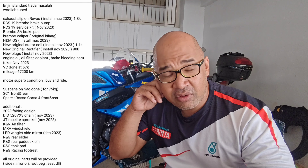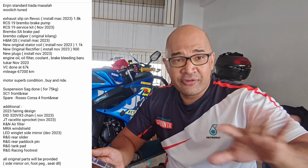Then there's the new original stator coil, new original rectifier, new plugs, engine oil, oil filter, coolant, and brake bleeding — all changed November 2023. Valve clearance was done at 67,000km and the current mileage is 67,200km. The maintenance was done about 3-4 months ago. Really, when I got this bike I don't need to think about it too much — just ride it for a couple of months then get it serviced. I've checked the bike and the information I got tallies with what I've seen.